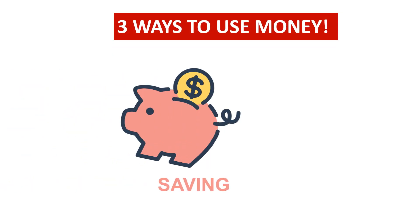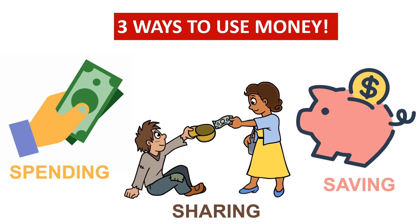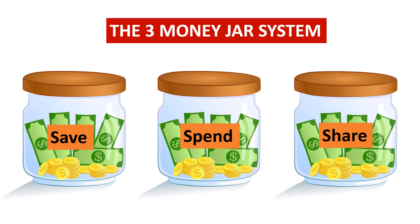Money can be used in three ways: by saving money, by spending money, and by sharing money. We usually decide how to use money by spending it on things that we need, but also on things that we want but don't really need. The important way that we can learn how to save, spend and share is through the three money jar system.